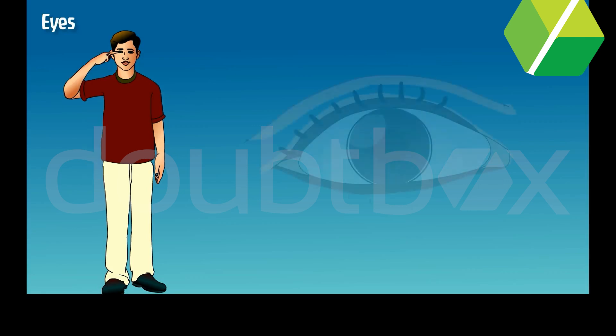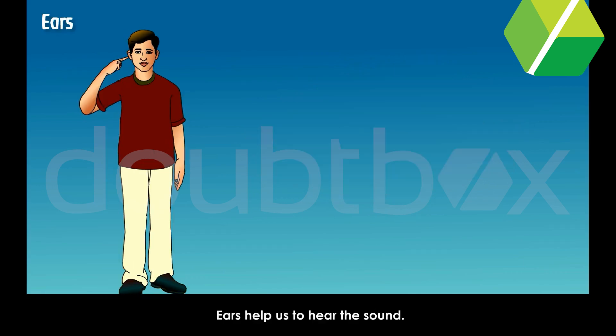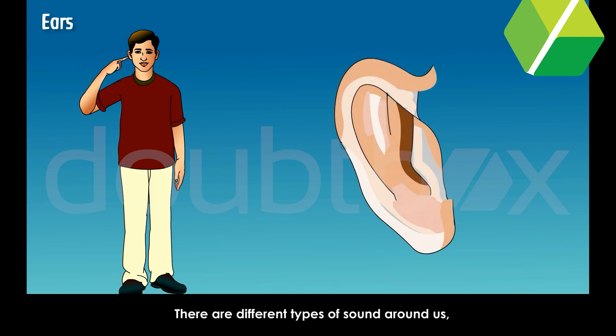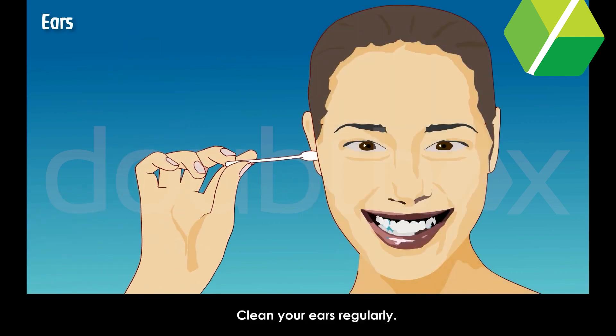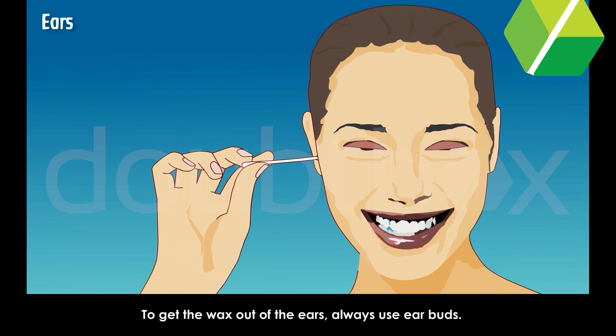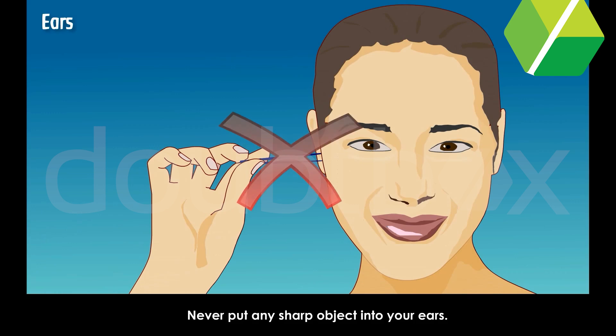Eyes. Eyes help us to see things around us. Our eyes are very precious to us. We must clean our eyes regularly to keep them away from any disease. We must also clean our ears regularly to get the wax out. Always use ear buds and never put any sharp object into your ears.